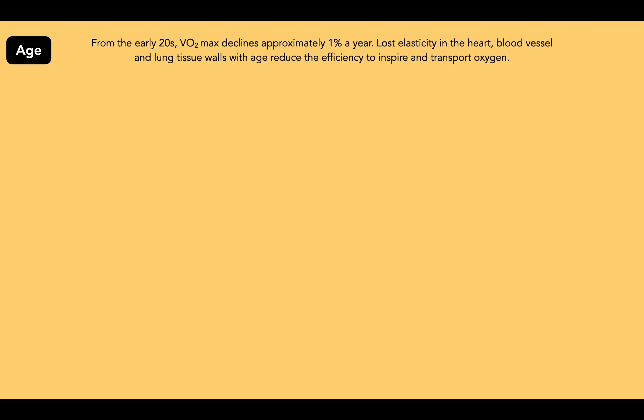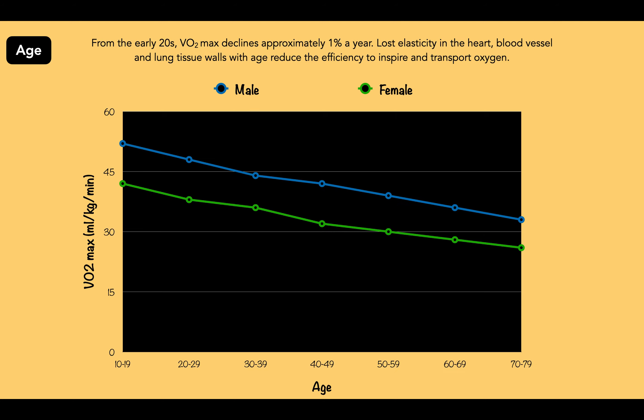Finally, we have age. From the early 20s, VO2 max declines approximately 1% per year. This is due to lost elasticity in the heart, blood vessel and lung tissue walls. As they age, their efficiency to inspire and transport oxygen reduces naturally.